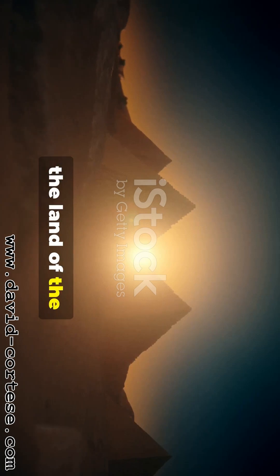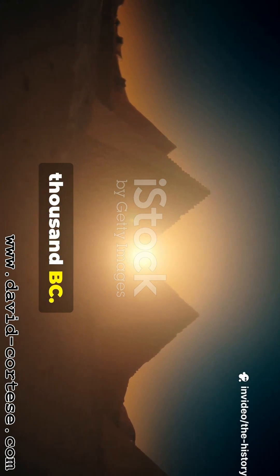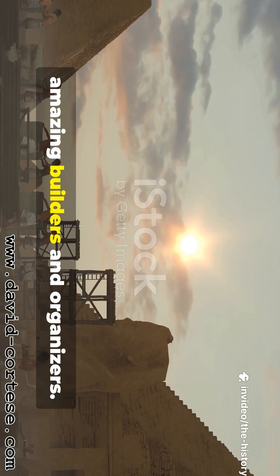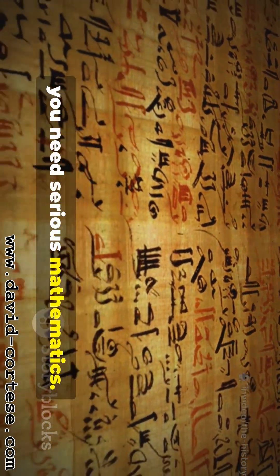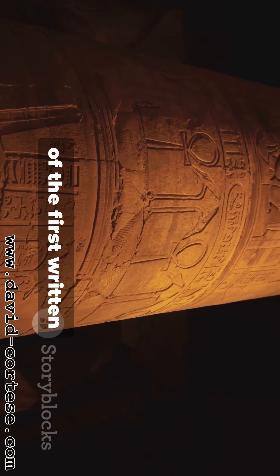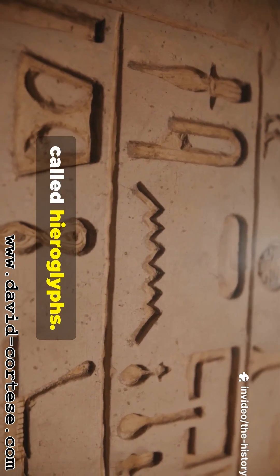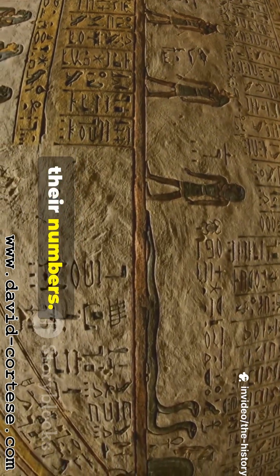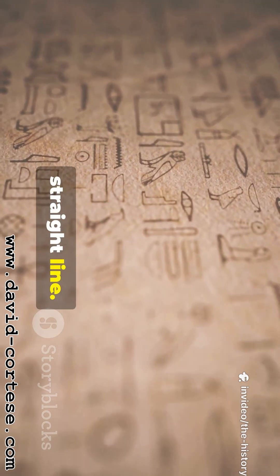Let's travel forward in time to the land of the pharaohs and pyramids — Ancient Egypt, around 3000 BC. The Egyptians were amazing builders and organizers. To build a pyramid you need serious mathematics. They developed one of the first written numeral systems. Instead of tally marks, they used pictures called hieroglyphs. Here's a chart of hieroglyphs for their numbers. For the number 1, they used a single straight line. For 10, they drew a picture of a hobble.